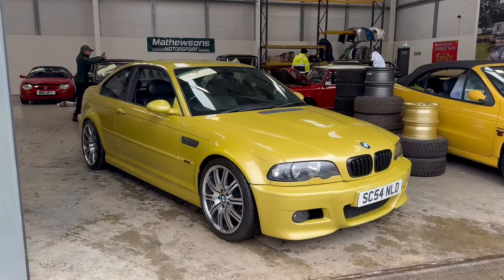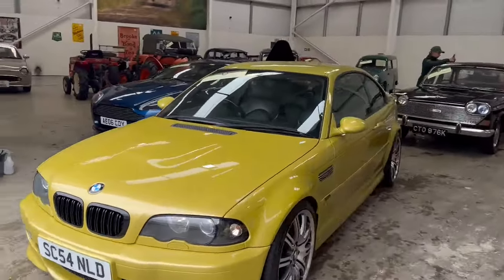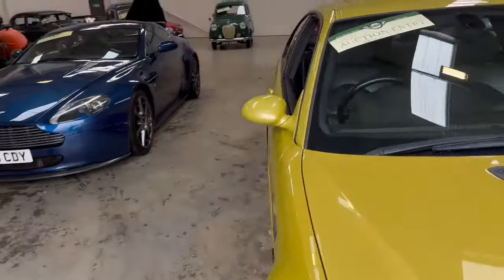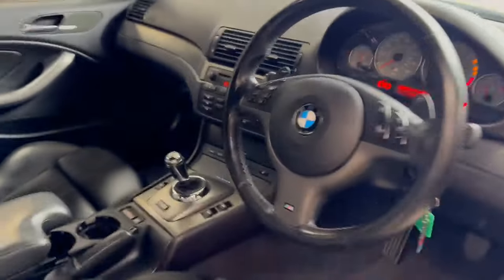Right then ladies and gentlemen, here we go. The BMW M3 E46 — lovely car — just landed with us for our next auction. I can't remember for the life of me the colour name for this. I can't remember if it's gold or something. Is it phoenix yellow? I think it's maybe phoenix yellow.